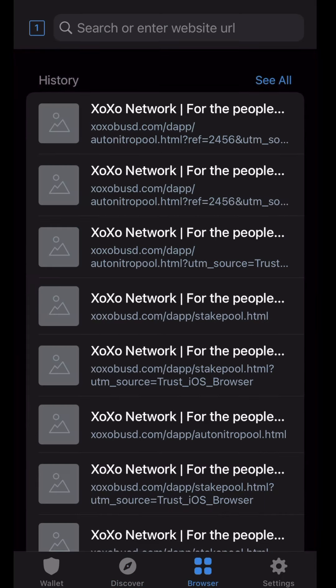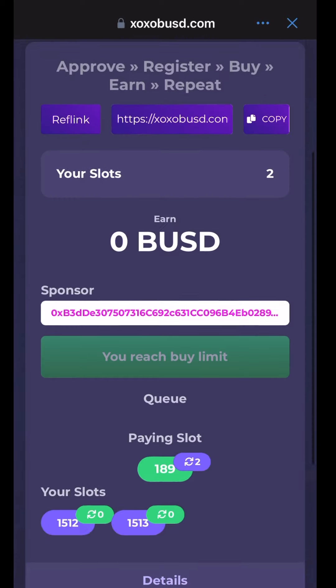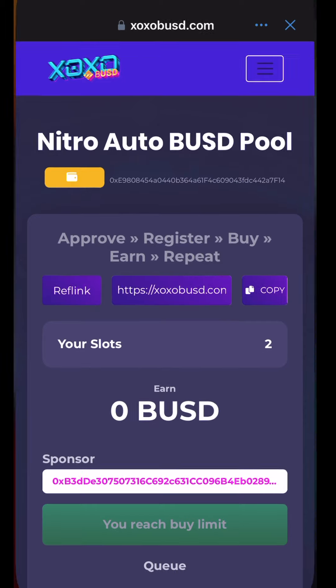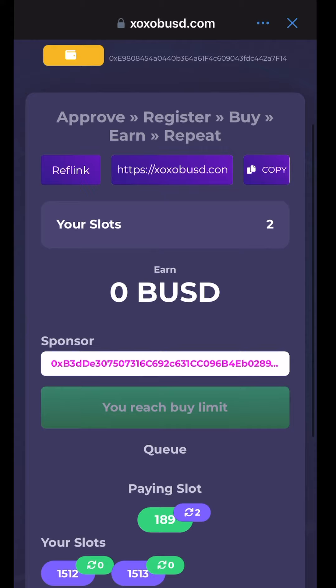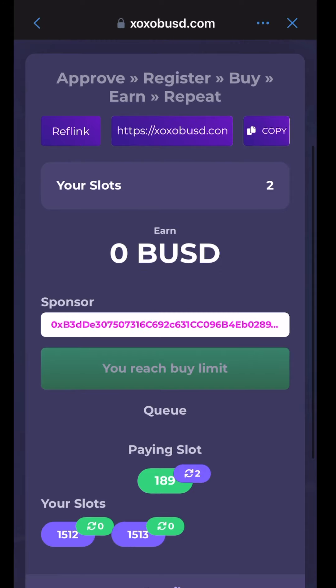You can always come back to the browser and check on your status. But again, you do not have to because you're going to get notified every single time you get paid, so you don't have to keep checking your Trust Wallet to see if you're getting paid or if your slots are going through the cycles. Like, comment, and share this opportunity that is feeding so many people around the globe every single day on autopilot. Thank you.